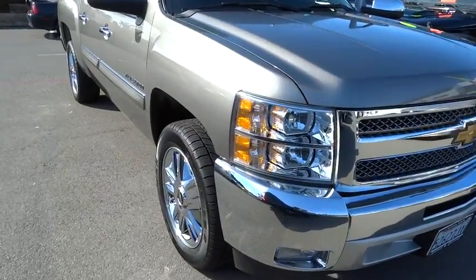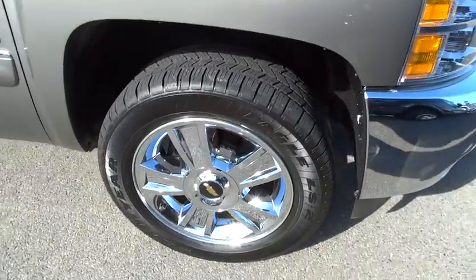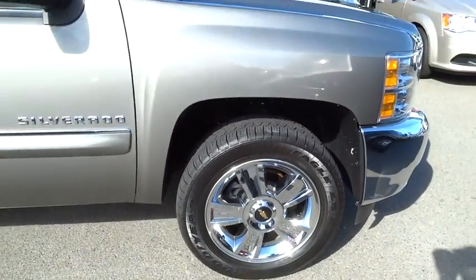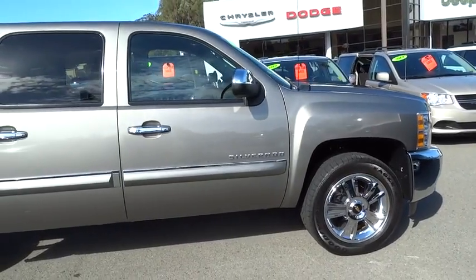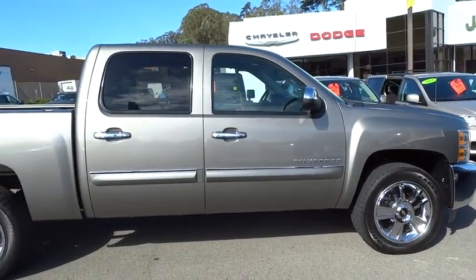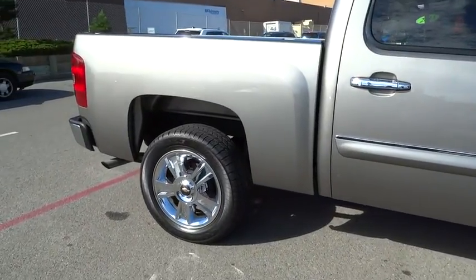The 2013 Silverado 1500 Crew Cab. Thanks to its rigid frame and advanced construction techniques, the Chevrolet Silverado 1500 Crew Cab offers a markedly better ride and handling combination than many of its competitors, and is priced below $30,000.